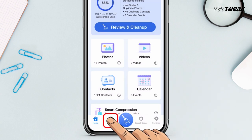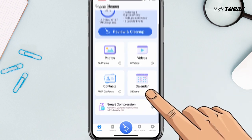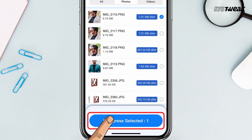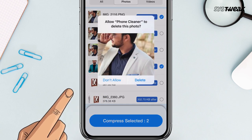You'll also get options to handle battery optimizations easily. There's an amazing feature called smart compression, using which you can easily compress photos and videos without losing quality and save storage space on your iPhone.